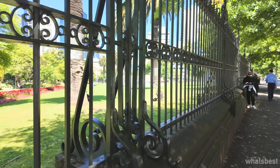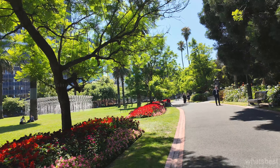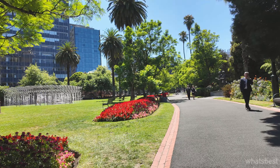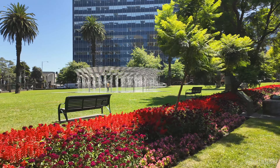For more discoveries and insights into hidden urban spaces, please like, share and subscribe to What's Best Australia. Until our next adventure, continue to explore and discover.